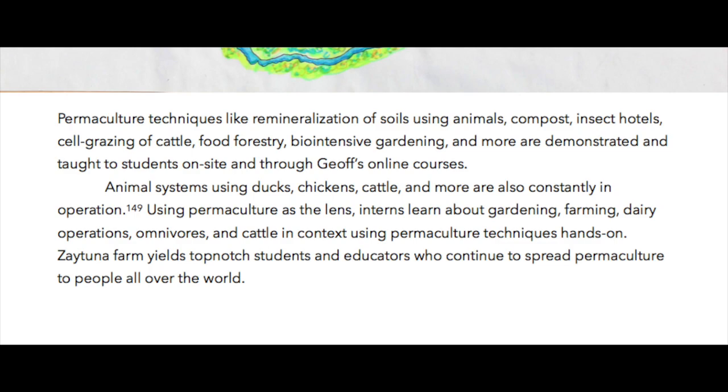Zaytuna Farm yields top-notch students and educators who continue to spread permaculture to people all over the world.